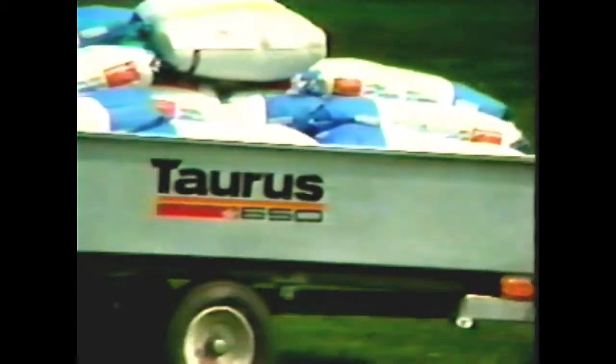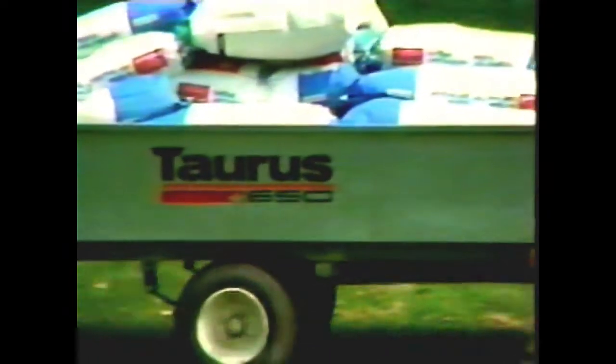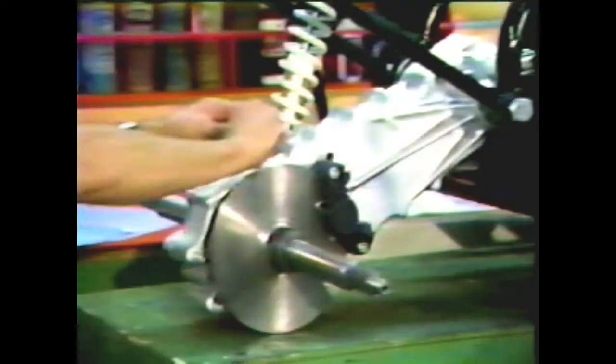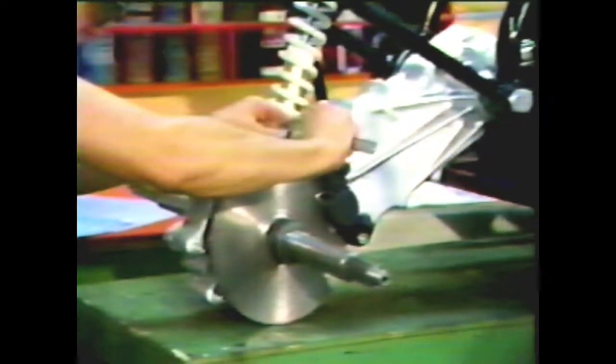When it comes to stopping power, the Torus 650 is unsurpassed. After all, what good is it to be able to hold tons of payload if you can't control the load when stopping? An oversized disc brake in the back and a drum brake in the front give you all the stopping power you need, even on a downhill grade under load.